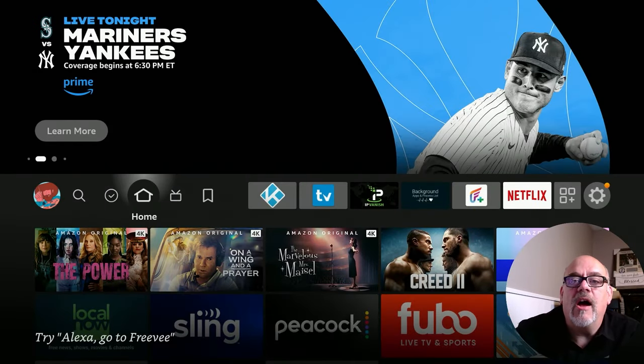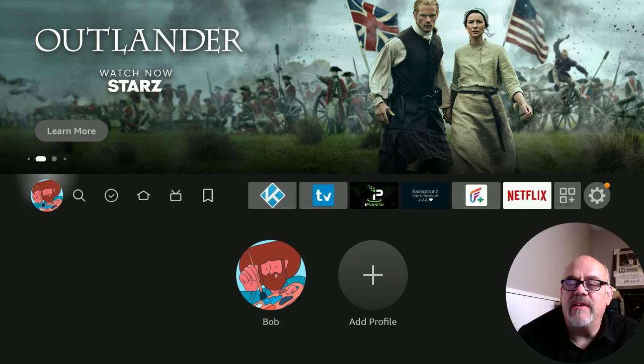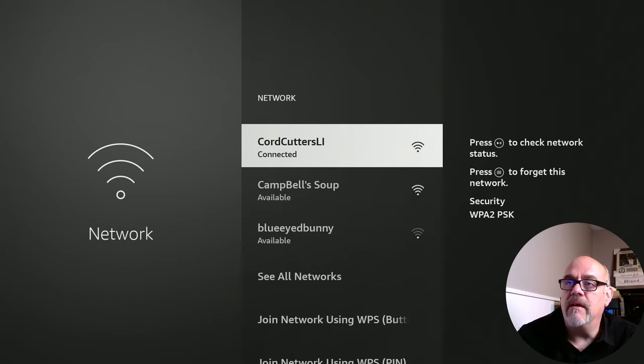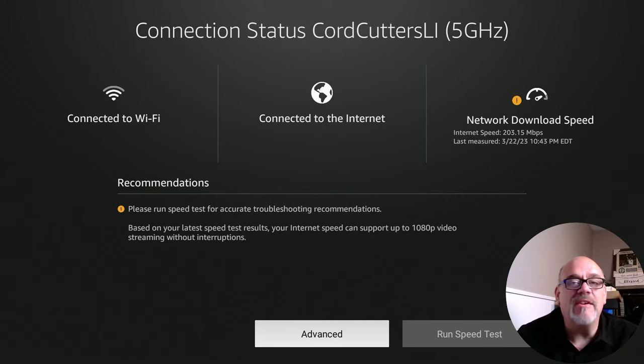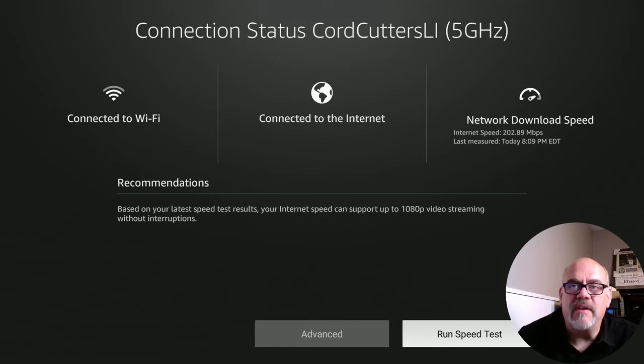The next thing you can do on your Fire Stick to help with buffering is to make sure that you're connected at the absolute fastest speed possible on the internet. To find that out, go over to the gear again, go down to Network, and see the network that you're connected to. Hit the play button and it will show you the status of your network. Built right into here is a speed test that you can run — see where it says Network Download Speed in the top right. You can click on that and it will run a speed test and let you know if you're able to stream buffer-free. Based on your latest speed test results, your internet speed can support up to 1080p video streaming without interruptions.